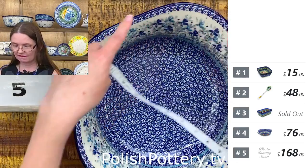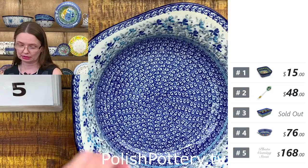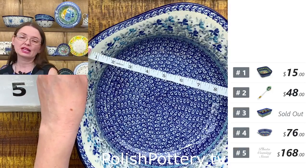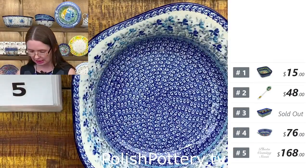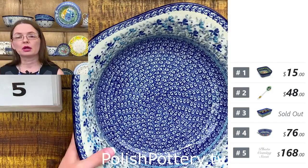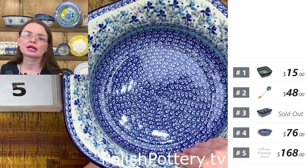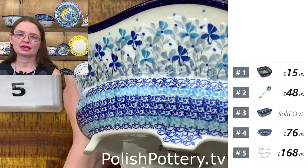It has five sides — a pentagonal shape — so roughly 11 and three-quarters in diameter if it were a circle, and five inches deep. It holds about 113 ounces — close to a gallon. It's a nice-size bowl. You can use it as a mixing bowl or even bake something in your oven. That's the beauty of Polish pottery.